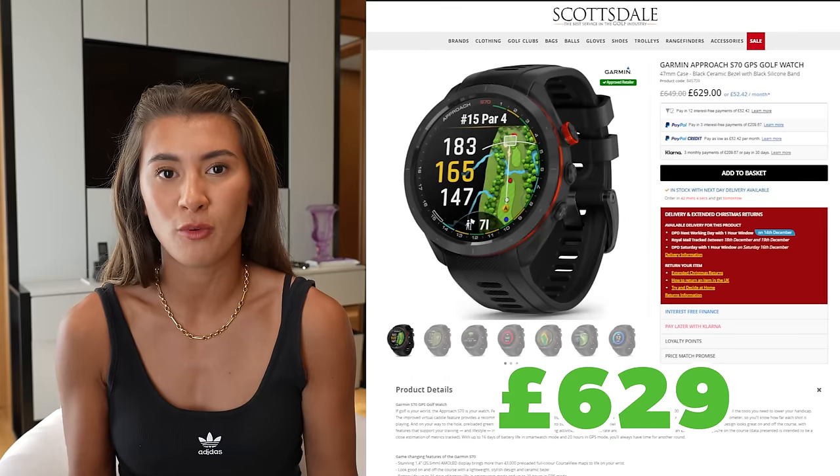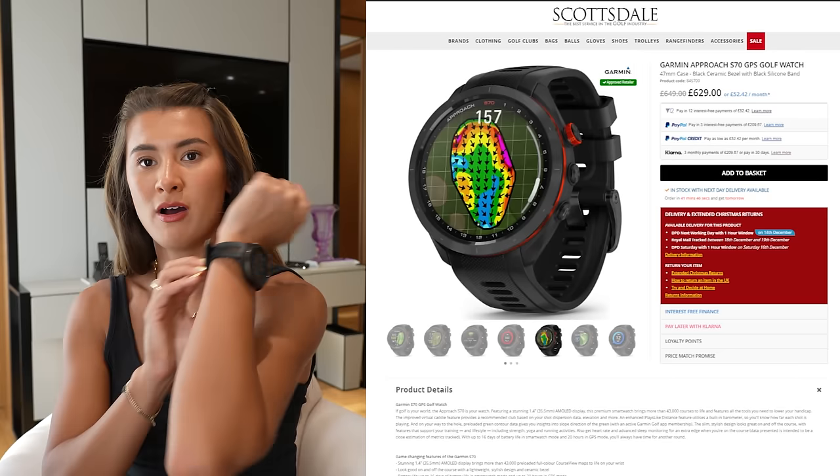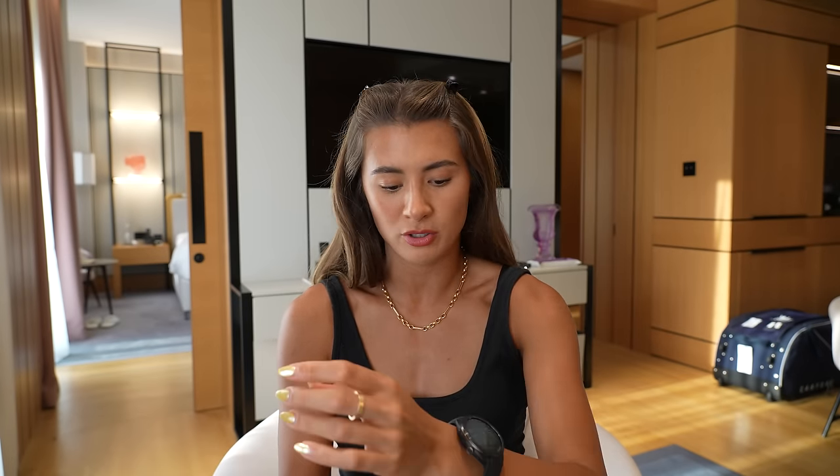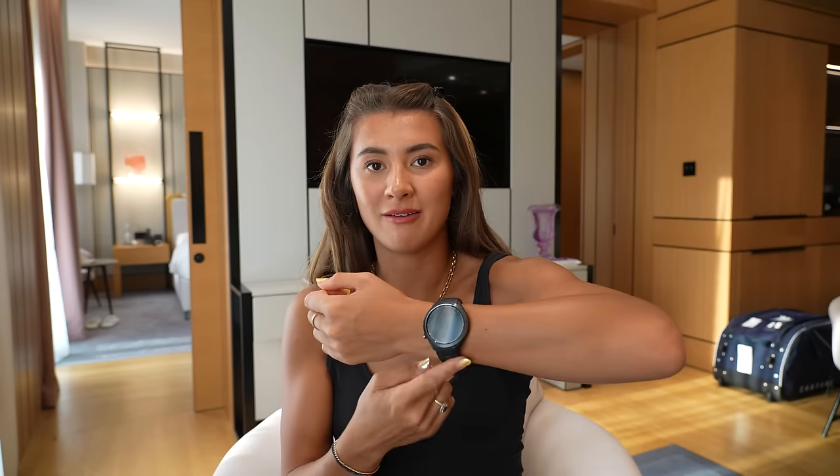Number fifteen: a golf watch. The Garmin S70 is about £630 and it's what I've been wearing recently — you can see it on my wrist right now. I'll do a full video on it once I know all the functionalities properly. The face is a little big for my wrist but you can get smaller faces too. There are many other golf watch brands out there, but the Garmin S70 is known to be one of the best for golf.